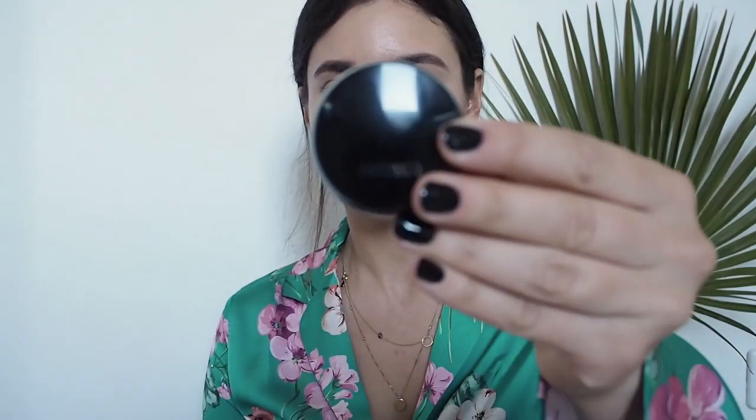I don't use powder blush — I love cream blush because it makes my cheeks glowy and I look so healthy. It just looks so much better than powder blush. My favorite cream blush is Art Deco — I've had this one for over a year and I really recommend trying it.